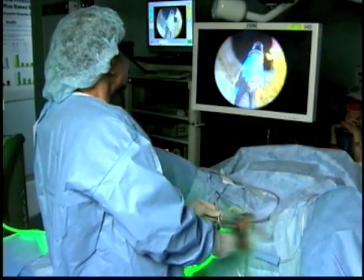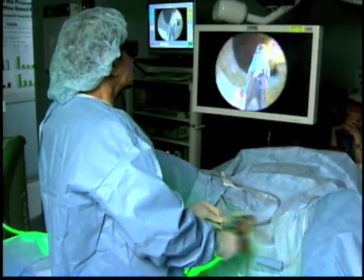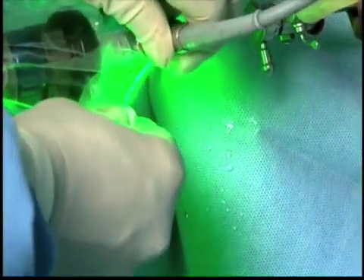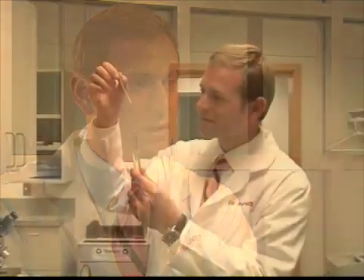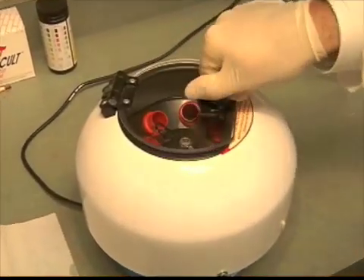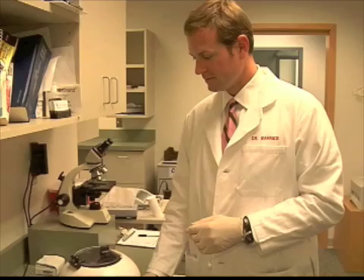Then there's the surgical intervention, and that ranges anywhere from an office-based microwave therapy to the prostate, to laser surgery for the prostate to ablate the tissue that's obstructing the water channel, to the older procedure — the transurethral resection of the prostate — which actually physically removes the obstructing tissue. The vast majority of patients that undergo a treatment for BPH, whether it's medication or procedures, experience a vast improvement in their quality of urination.